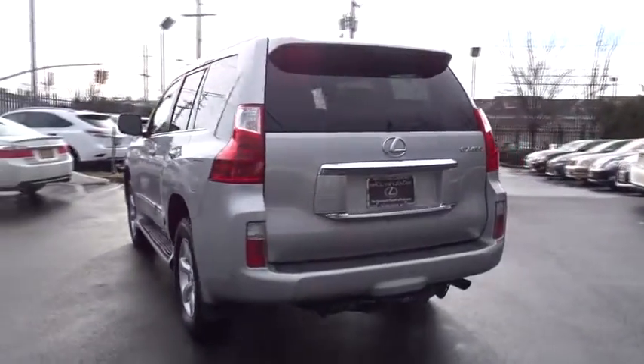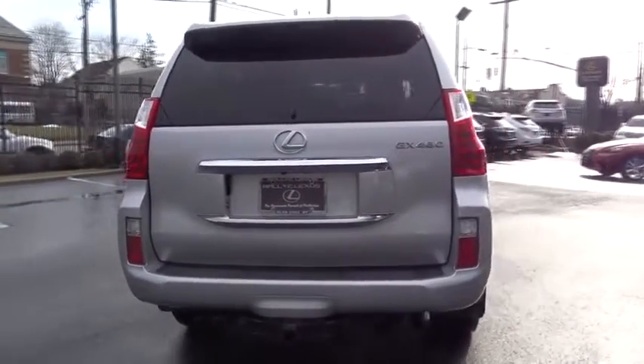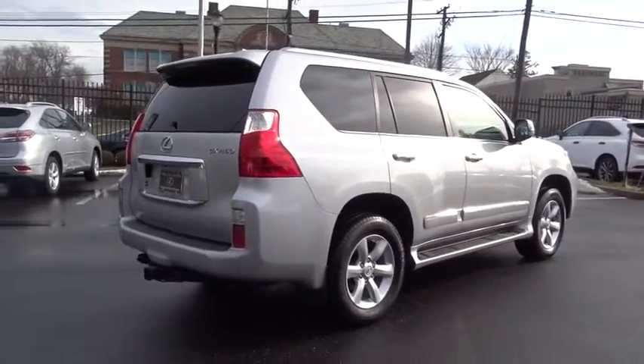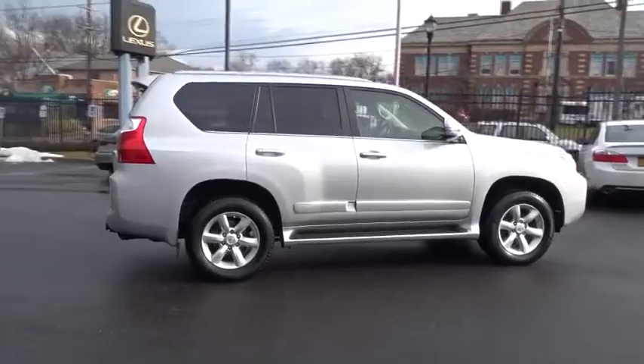Power passenger seat, traction control, keyless entry, anti-lock braking system, stability control, steering wheel audio controls, backup camera, CD changer, Bluetooth, moonroof, leather wrapped steering wheel, power steering.